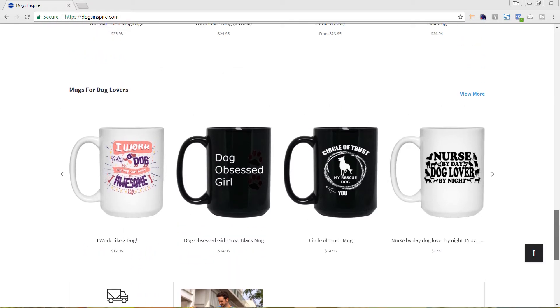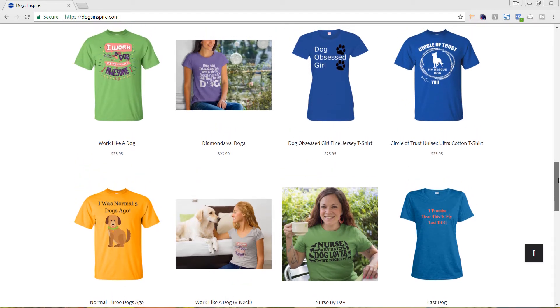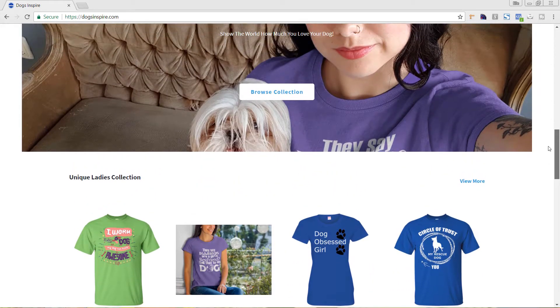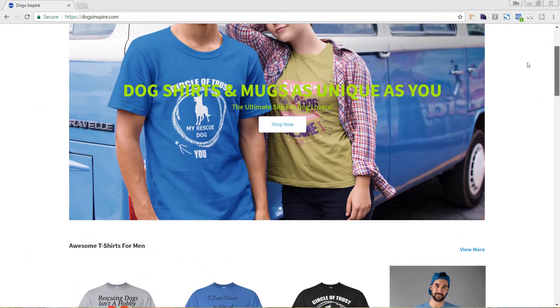One piece of feedback is that they need to keep all of their product images consistent. On the homepage, some product images are a t-shirt on a white background and others are styled images of people actually wearing the shirt, and they're different sizes. I recommend picking a style — maybe having the t-shirt on a white background as your first photo, and then on the product page, the secondary photo is the styled image of someone actually wearing it. This keeps everything consistent and lets people focus more on the design.